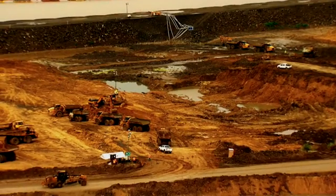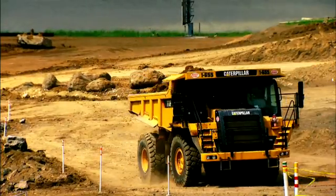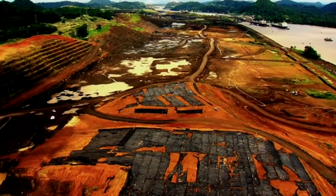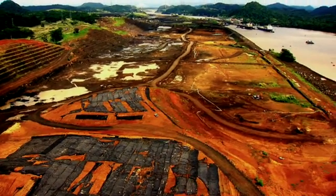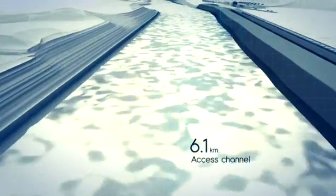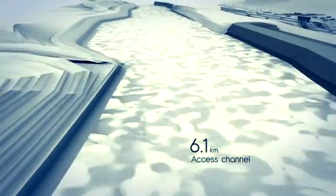With such extraordinary proportions, the expanded canal must build a new channel where the Post-Panamax ships can traverse the Pacific side. It will be a 6.1-kilometer access channel that will require the excavation of 50 million cubic meters of material.